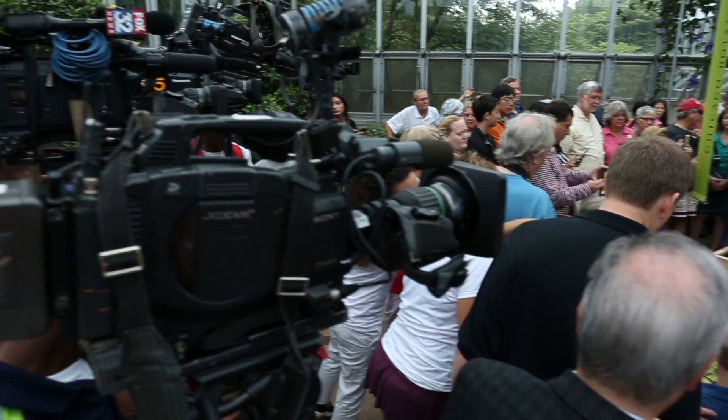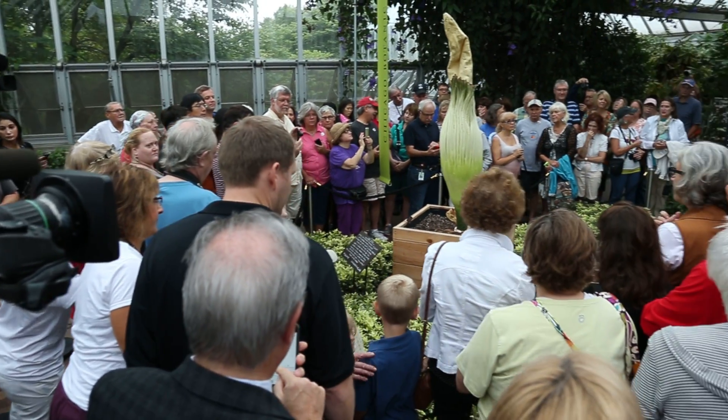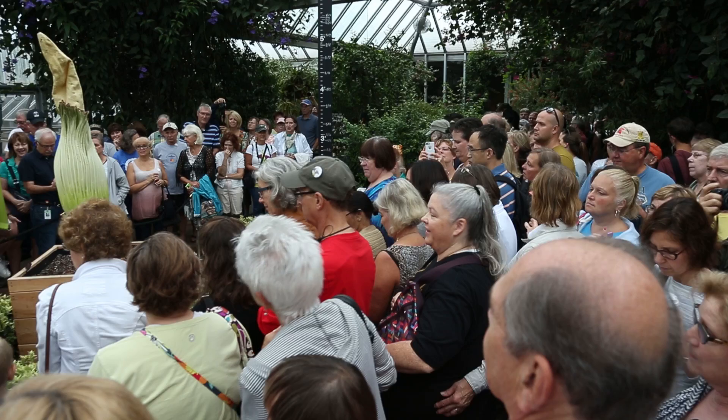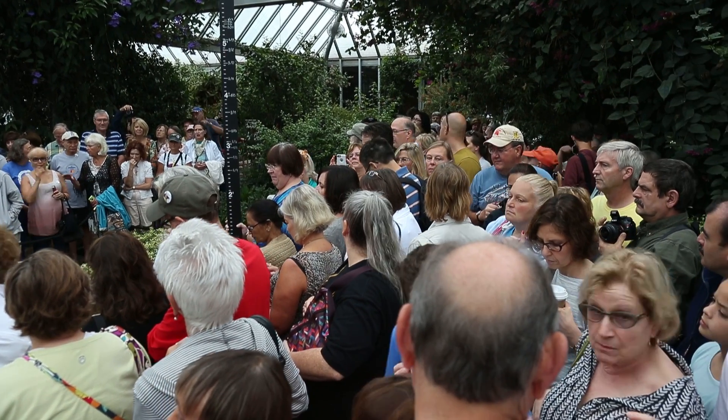The Chicago Botanic Garden has always tried to show the wonders of the plant world to the public. This is a tropical plant we really wanted the public to see, which is unusual. It's been an incredible experience over the last three weeks, although we got this plant about 12 years ago.